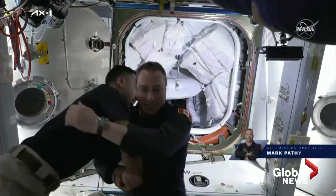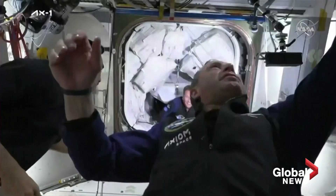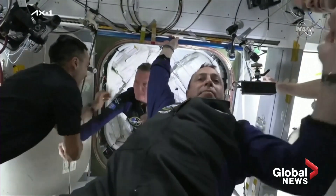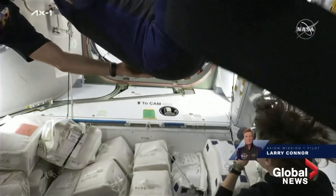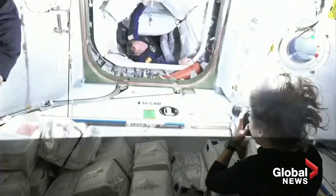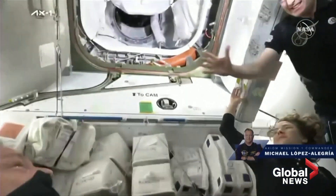Eitan Sibbe, first one through, followed shortly after by Mark Pathy making his way onto the space station. Looks like just behind him is going to be Larry Connor, the pilot for the AX-1 mission, now through the hatchway into Node 2. Mark adjusting the camera angle for us. And then making his way out of a spacecraft named Endeavour onto the space station for the second time — no stranger to the orbiting lab — Mike Lopez-Alegria.